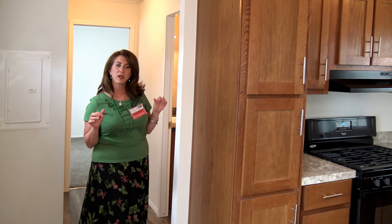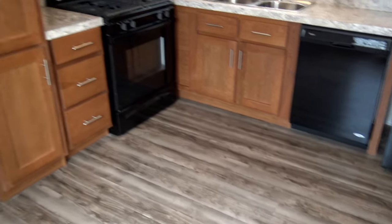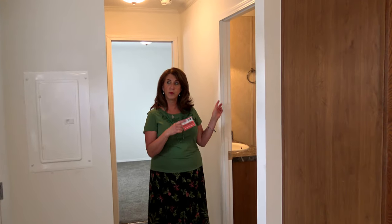I turned down the air conditioner a little because we did all this beautiful vinyl flooring — that way you can hear me, but the air conditioner works. We also have carbon monoxide detectors in all the rooms.